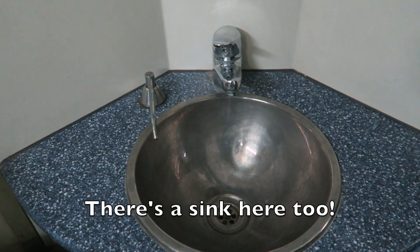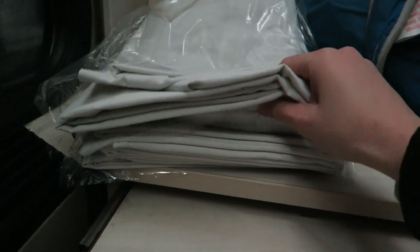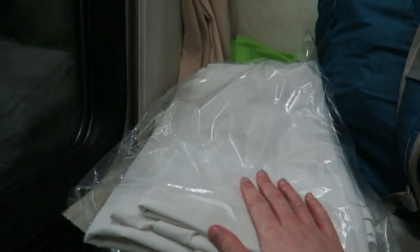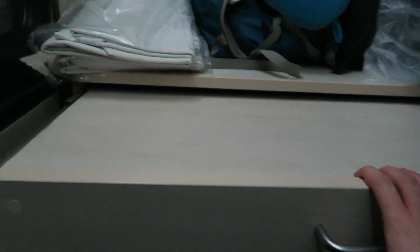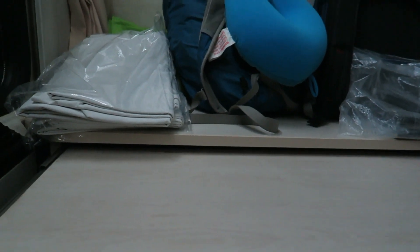We just got settled in on the train and the guys came around with some kind of document — we had to write down all of our passport information on it twice. I guess one was for Bulgaria and then the other one was for Turkey. The guy also dropped off some sheets here for our bed. They've got a little desk here too, so I guess you can write while you're on the train.